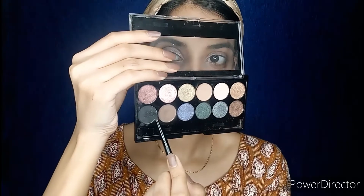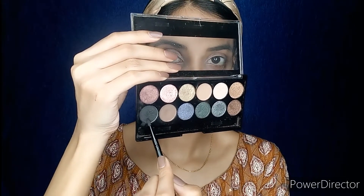Now I will be applying black eyeshadow using an eyeliner brush, which will give a smoky effect to my whole eye look. The brush I am using is a thin pencil brush. I will be applying the same shade to my lower lash line as well.